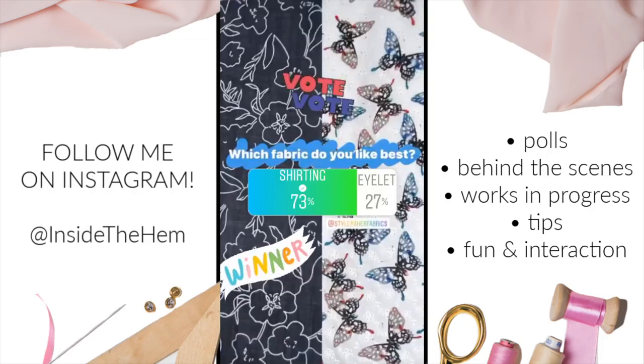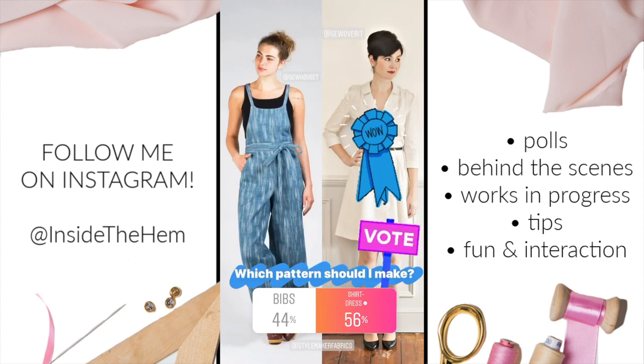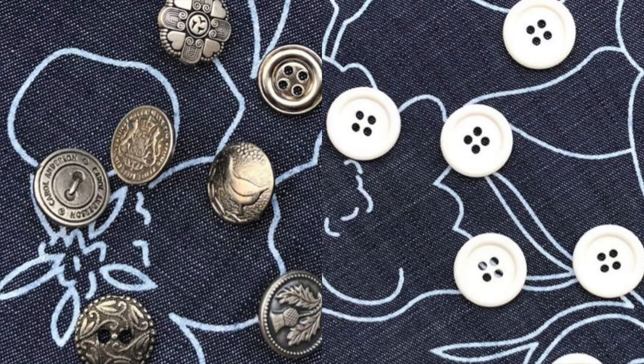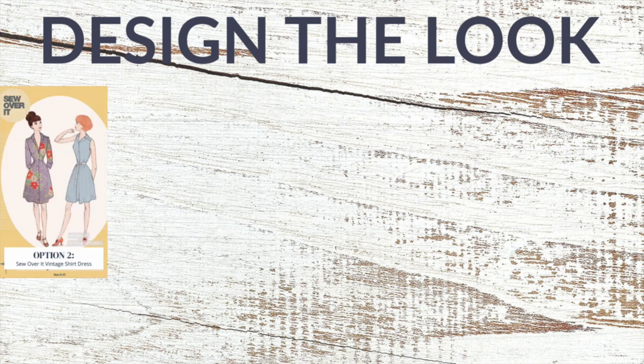This year everyone was presented with a butterfly eyelet and a rayon denim shirting. It was pretty much a runaway victory for the shirting. Then they were able to choose between the Sew Over It Vintage Shirt Dress and the Sew House 7 Burnside Bibs. This was a much closer race, but the dress ended up winning. With that, we let them vote on whether or not it should have sleeves, the skirt hem length, button colors, and whether or not I should use a contrast fabric for the collar and button band.